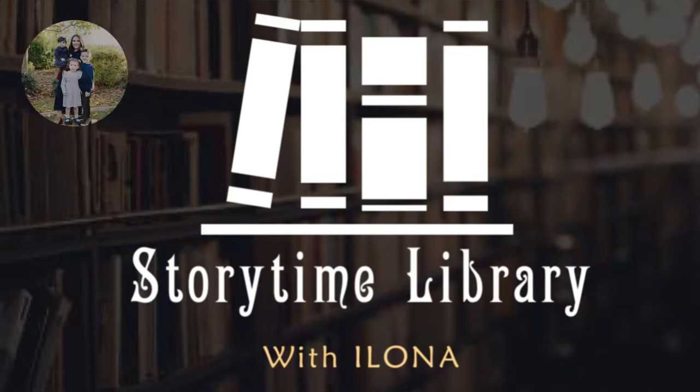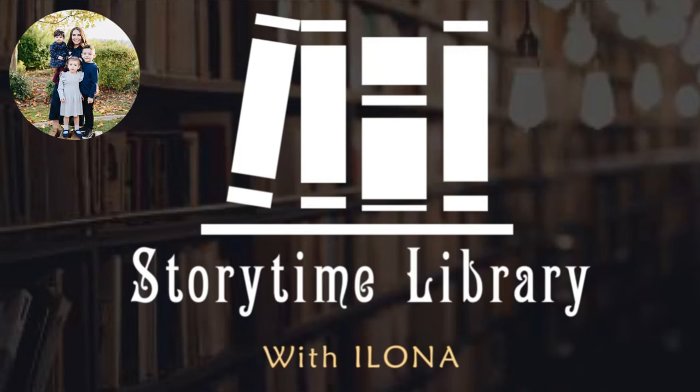The End. Storytime Library with Ilona. Thank you for watching. See you next time.